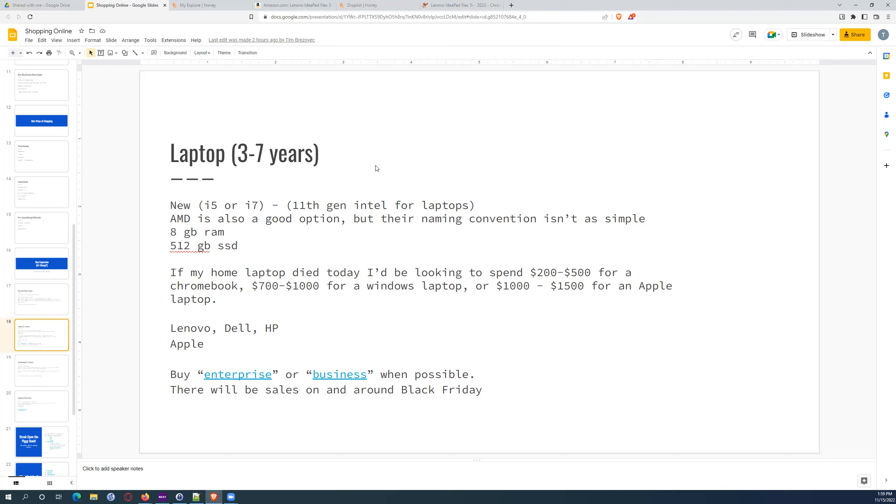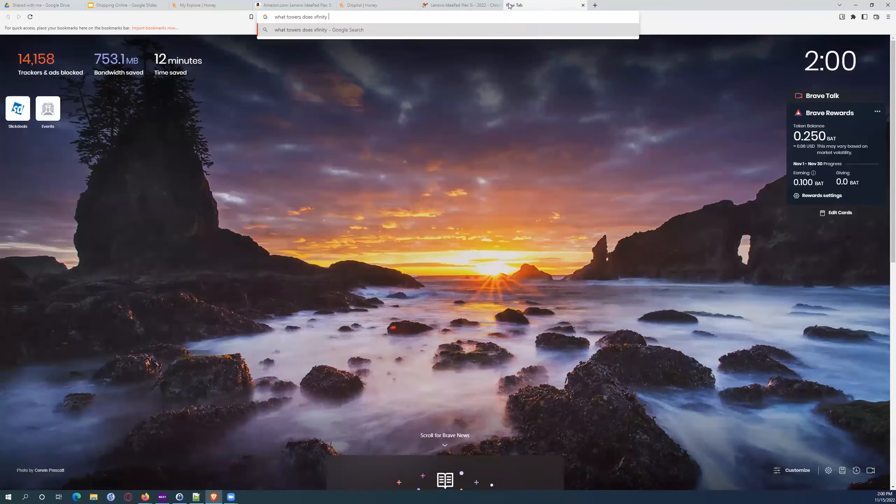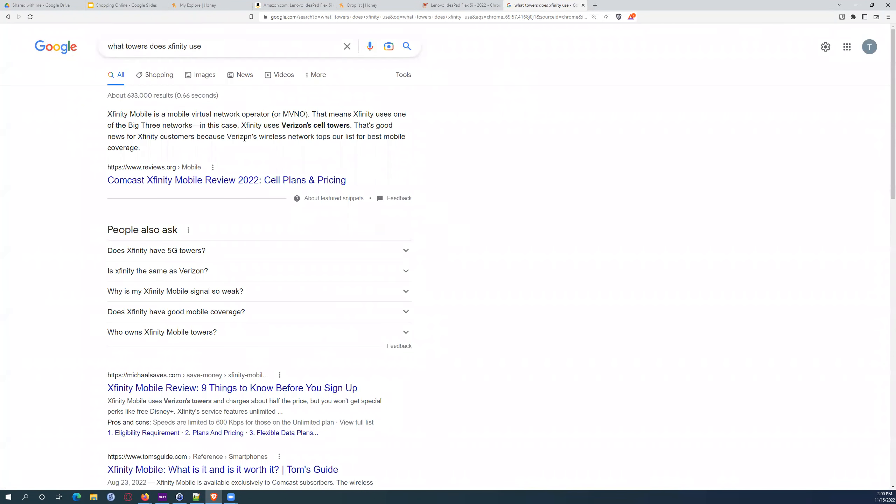Does Xfinity fit under Verizon — what works with Verizon? Xfinity is what Comcast is pushing. I believe Xfinity can use Verizon towers, so theoretically Xfinity is using Verizon cell towers and it should be very similar coverage.